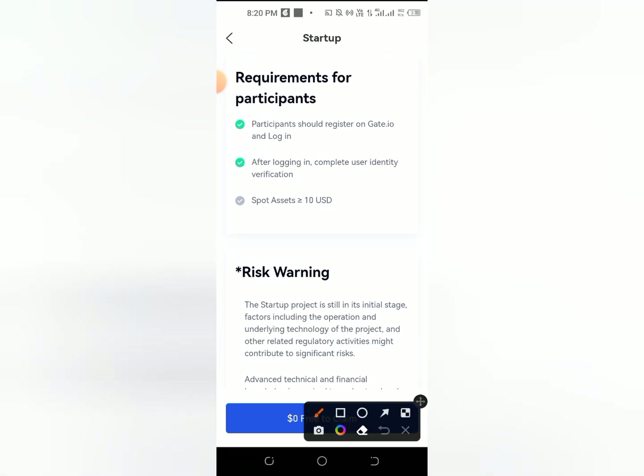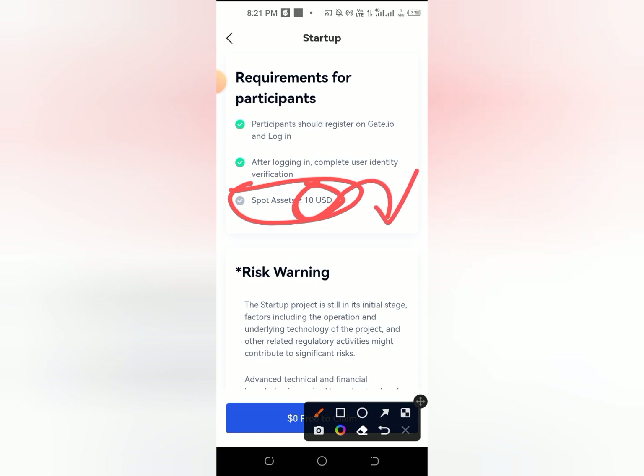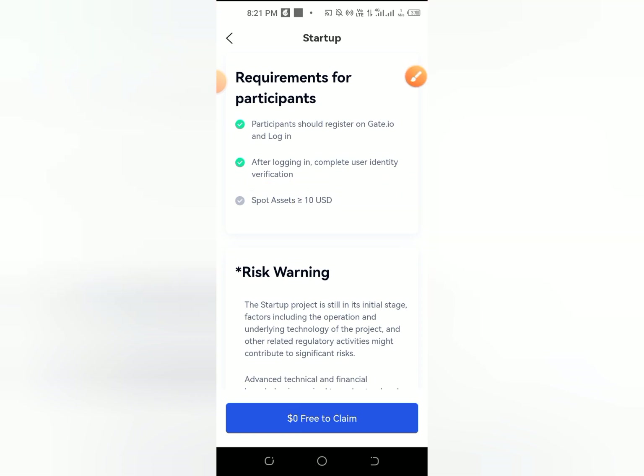Then you can see the requirements. You can register and get it. Then after you log in, complete your identity. Then you can register.